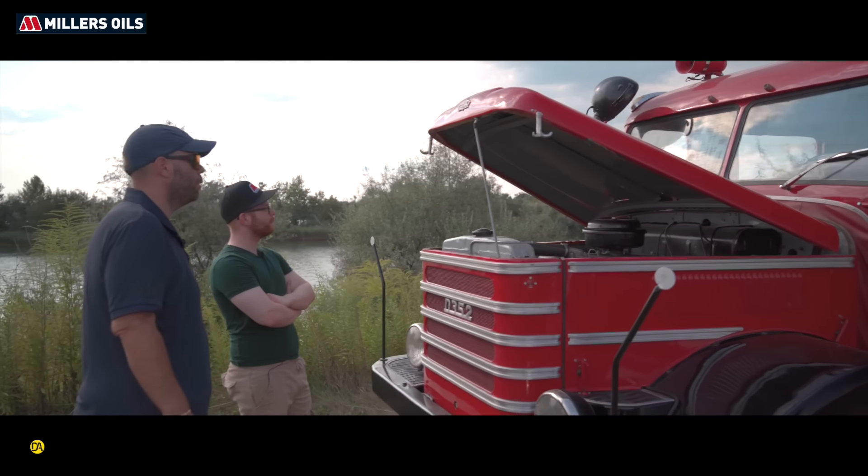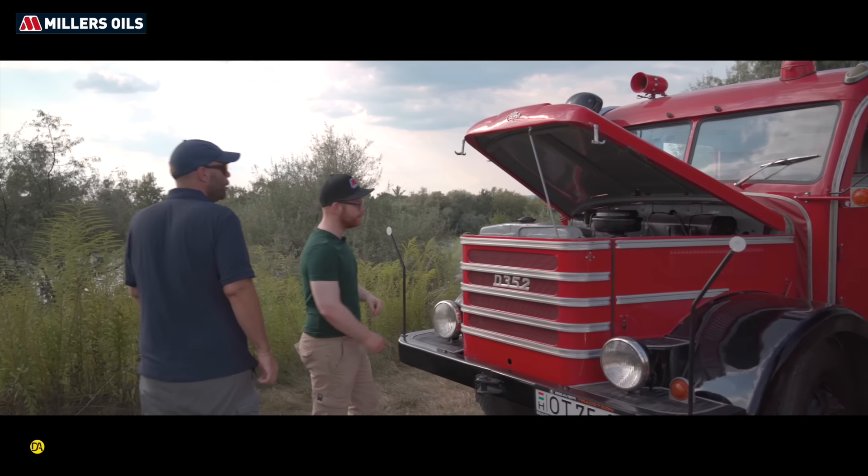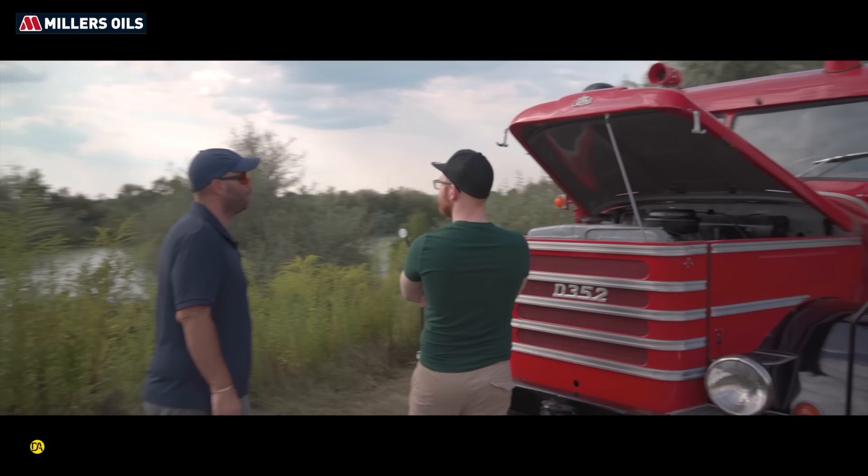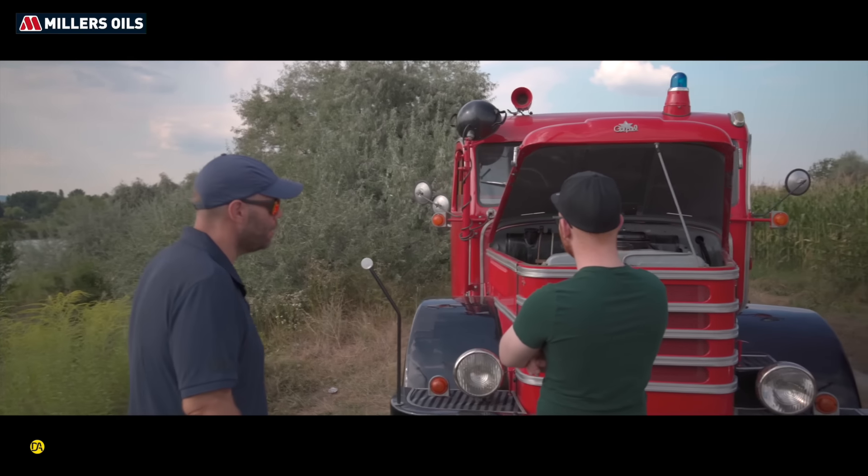Ugye mondtad, hogy a saját korában ez egy fejlett szerkezet volt. Ez egy fejlett technika volt, igen, akkor nagyon fejlett technika volt. Azért könnyű szerelni, a két oldalsó sárvédőt, úgymond borítást le lehet szerelni róla, könnyen hozzáférni minden részéhez.